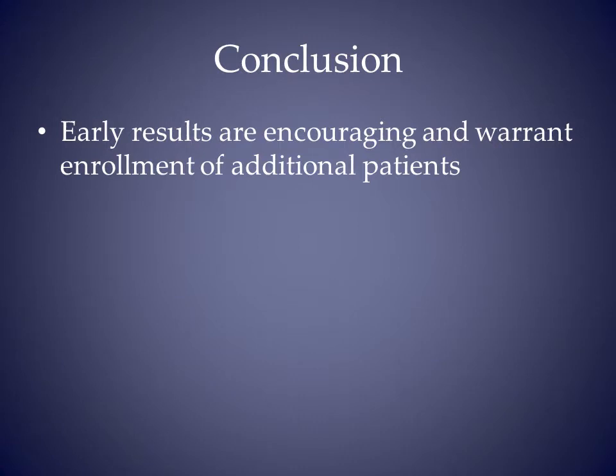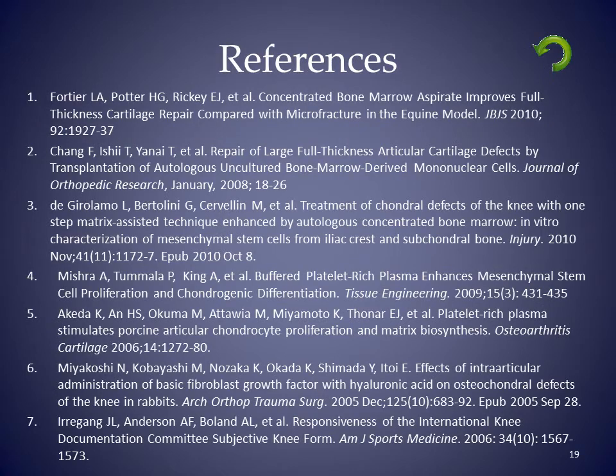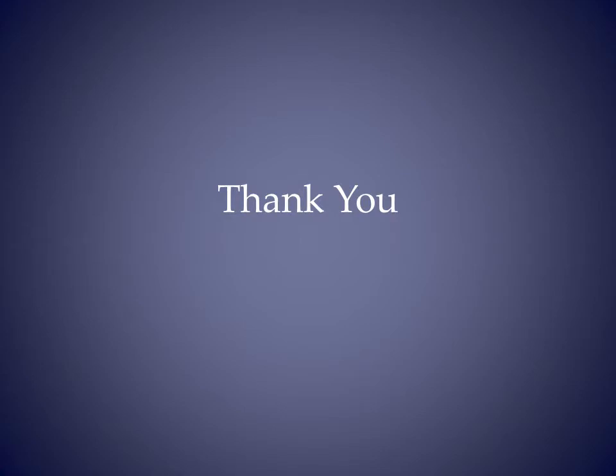In conclusion, early results are encouraging and warrant enrollment of additional patients. Thank you.